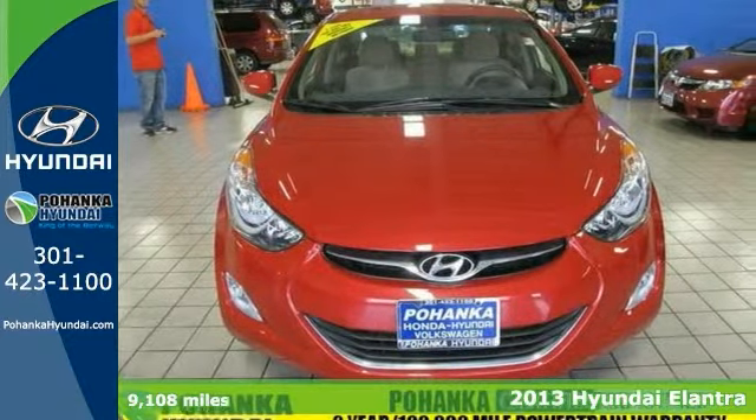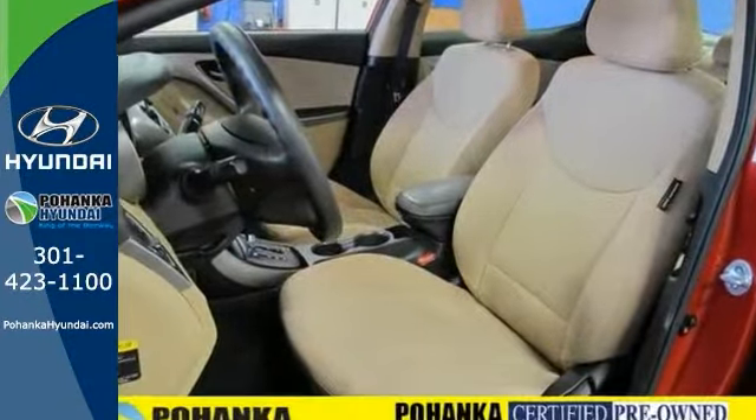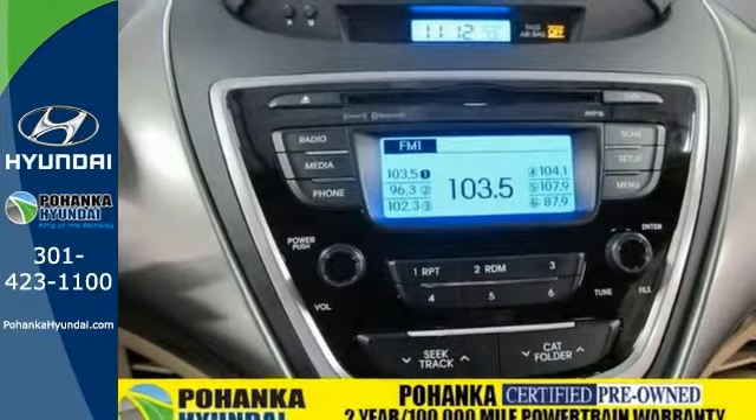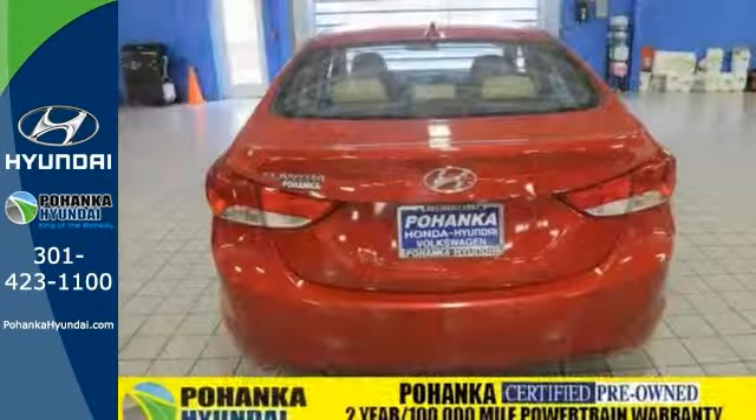Here's a one-owner 2013 Hyundai Elantra GLS with a clean Carfax and a two-year or 100,000-mile warranty. This stunning Elantra is the gas-saving car you've been thirsting for, saving you cash at the pumps with its fuel-efficient 1.8-liter power plant. Come in and take it for a test drive.